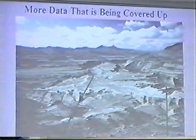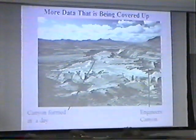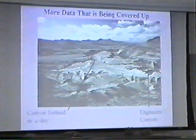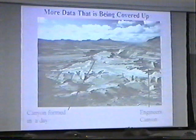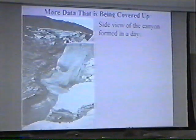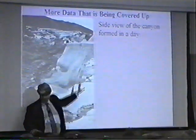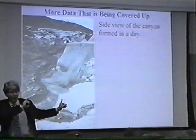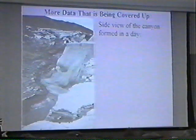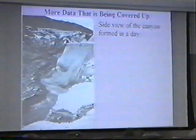It formed in a day as a result of the water that flowed from the natural dam break that occurred during the eruption of Mount St. Helens. So that canyon formed in just a day. Now I want to show you a view shooting down through the canyon. This rock was there before the eruption. What happened is the eruption broke a dam, a lot of water started flowing, and that water came through and eroded most of that rock away to form this canyon.